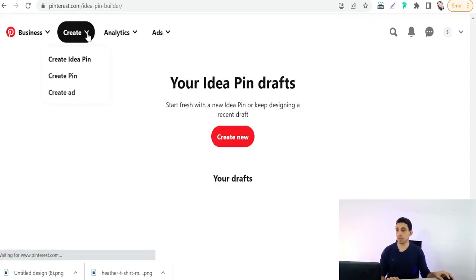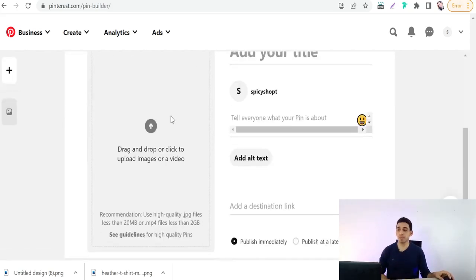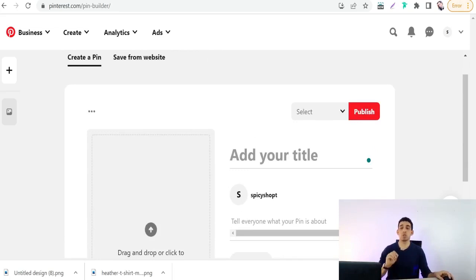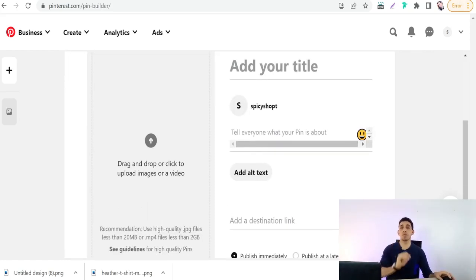Now let's move on to pin details: title, description, hashtags, tags, and your link. For the title, add the headline of your design and product, like 'motivational quote t-shirt,' 'Christmas t-shirt,' or 'fitness leggings' — your main keyword. For the description, write sentences that describe your product, motivate customers to click, include a powerful call to action, and encourage customers to click the link.